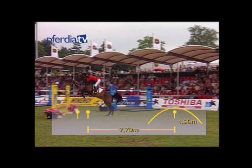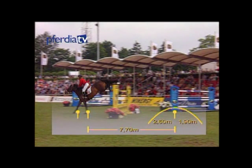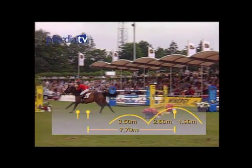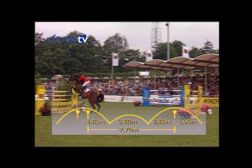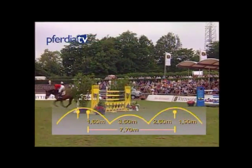To recapitulate: landing after a vertical is approximately 2.6 meters, then one normal stride of 3.5 meters, and takeoff approximately 1.6 meters before the oxer. The ideal distance between the vertical and the oxer in this sequence is therefore around 7.7 meters.